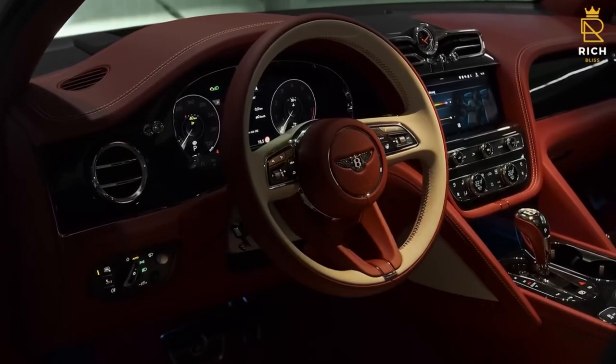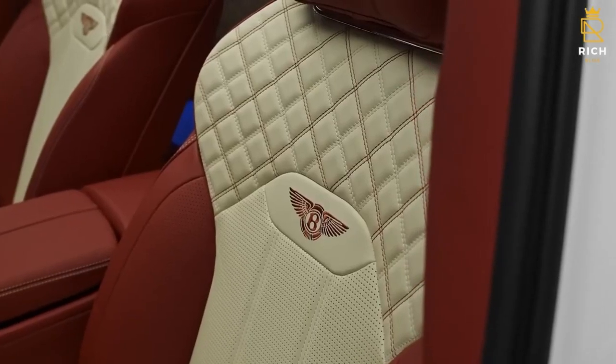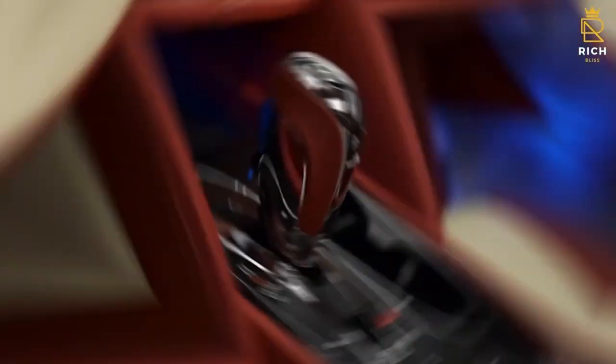The Bentley Bentayga is available with a 4-liter V8, a 6-liter W12, or a 3-liter hybrid engine.